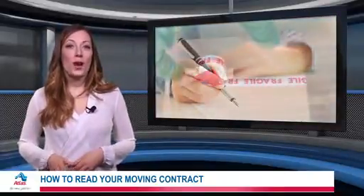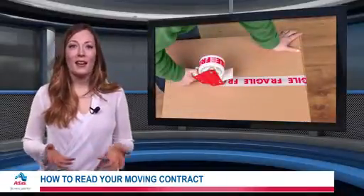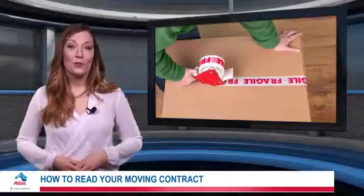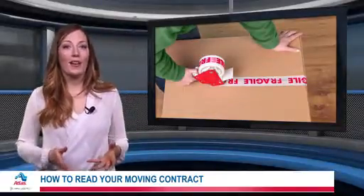Finally, check to see what valuation options the moving company provides in the event that any of your belongings are damaged during the relocation. Typically, they'll offer anywhere from minimal to full value protection.